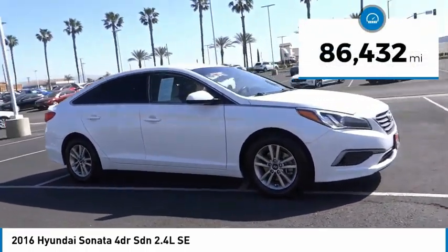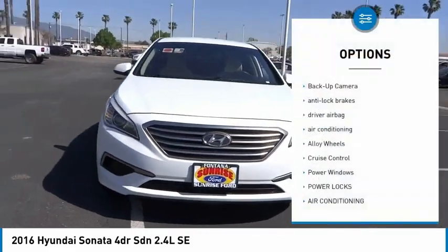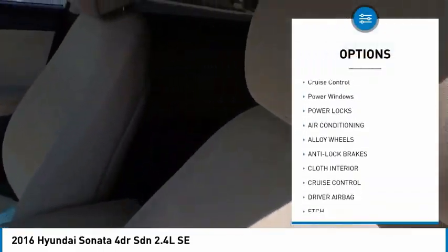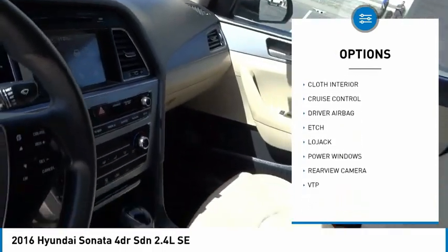This vehicle has less than 90,000 miles. Here are some of this vehicle's great options: backup camera, anti-lock brakes, driver airbag, air conditioning, alloy wheels, cruise control, power windows, power locks.